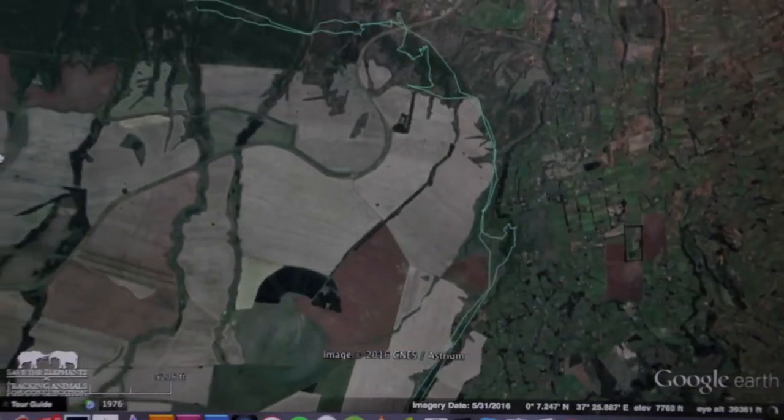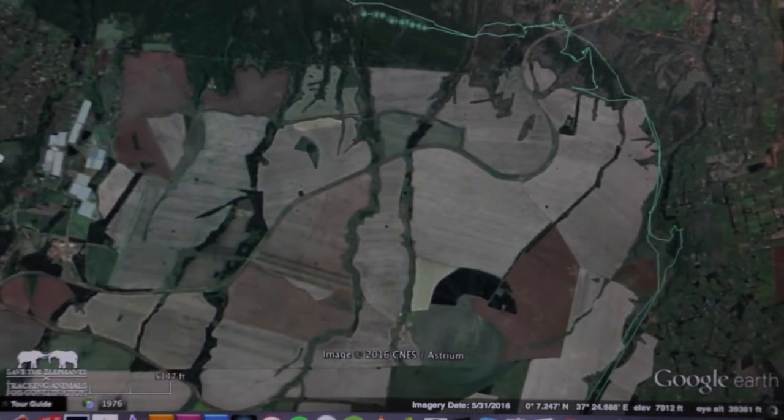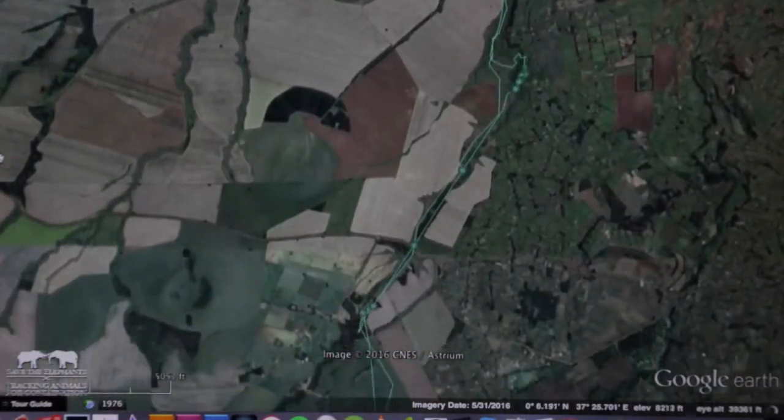We have developed Geofence technology within our tracking software. Geofence technology involves creating a virtual fence on the server — for example, around farms. And when elephants approach this virtual fence or cross it,